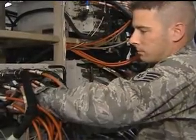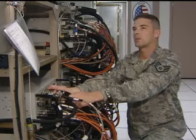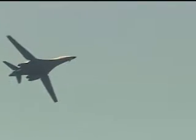Airmen run lab tests on the equipment and software to save time and money. We can check the exact interpretation of what's going to happen on the aircraft in this lab, so it's much more efficient than trying to fly a B-1 around day after day, making sure it's got correct data.